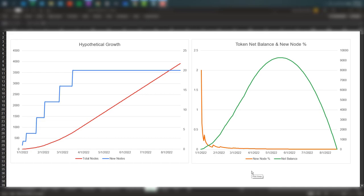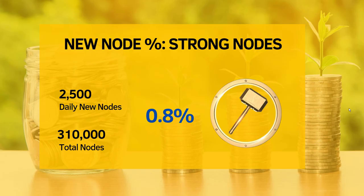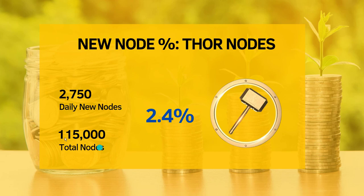Now let's apply the smell test on a couple of real projects. The first is Strong Block. Strong Block has over 300,000 nodes as of today, and there are 2,500 nodes being created every day, which gives us about 0.8% as the new node percentage. The next project is Tar Nodes. Here we have about 115,000 total nodes and 2,750 daily new nodes, giving us about 2.4% — much higher than the Strong Block number.